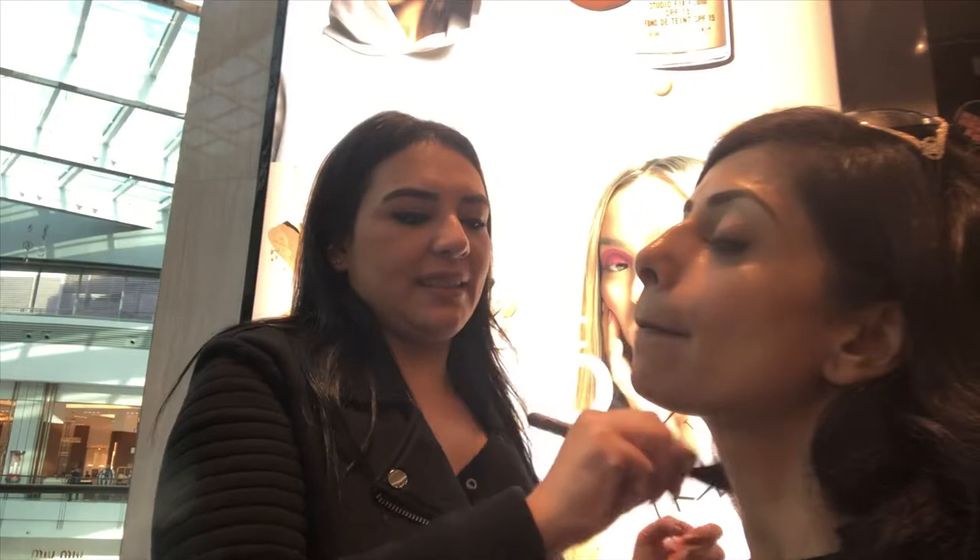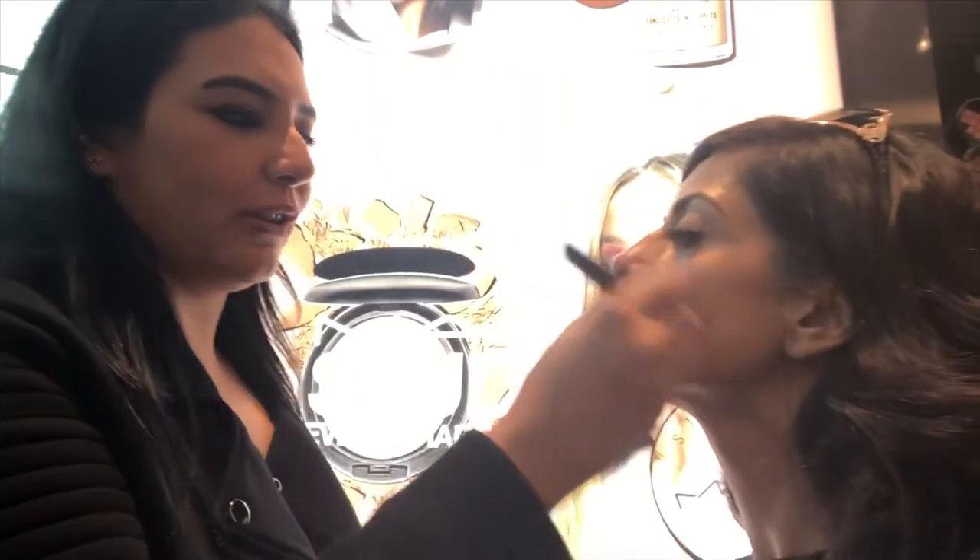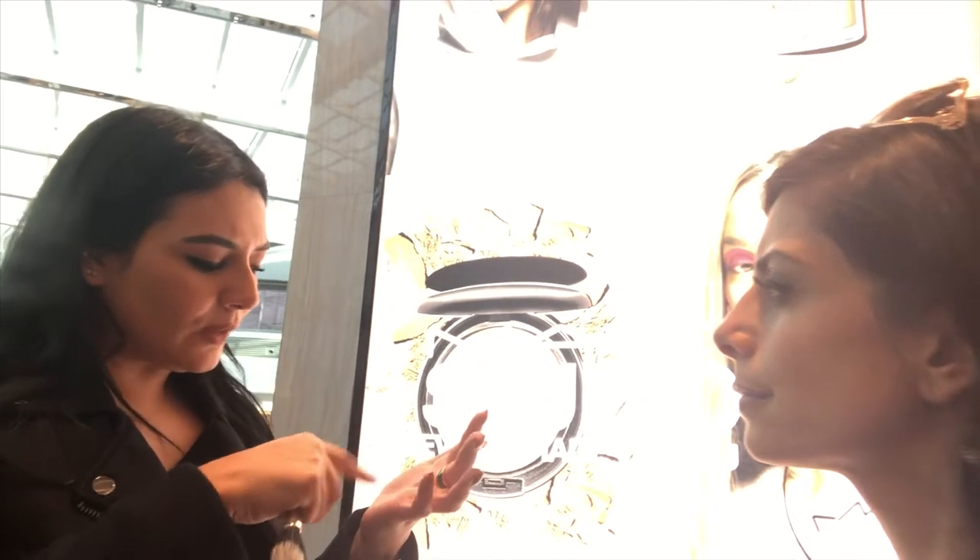Also when working backstage at Fashion Week, we do a lot of international models. One time I did Gigi Hadid. I was actually grooming her brows but at that time no one knew her. But then after like a year I was going through the pictures and I'm like oh my god.